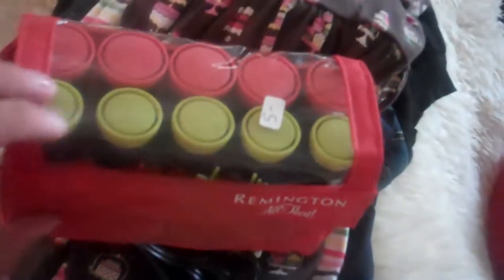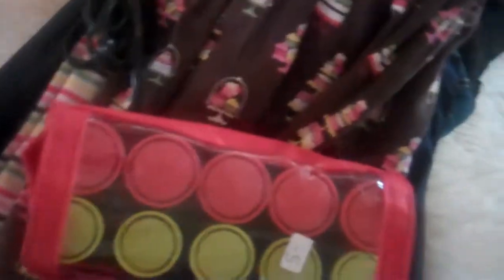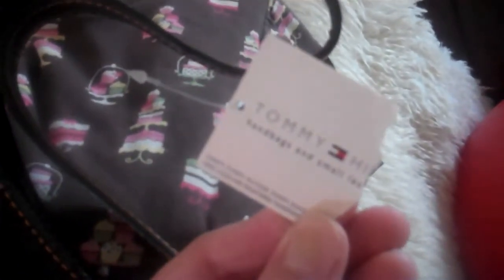At an estate sale we found — it was the last day, so everything was 50% off. I picked up these Remington heated curlers. They were originally marked at $5, but I should have got them for $2.50. But I think he miscalculated my bill. Because also there I picked up this cute quilted bag, and it still has the tag on. It's from Tommy Hilfiger, and it was $2 because it was 50% off.